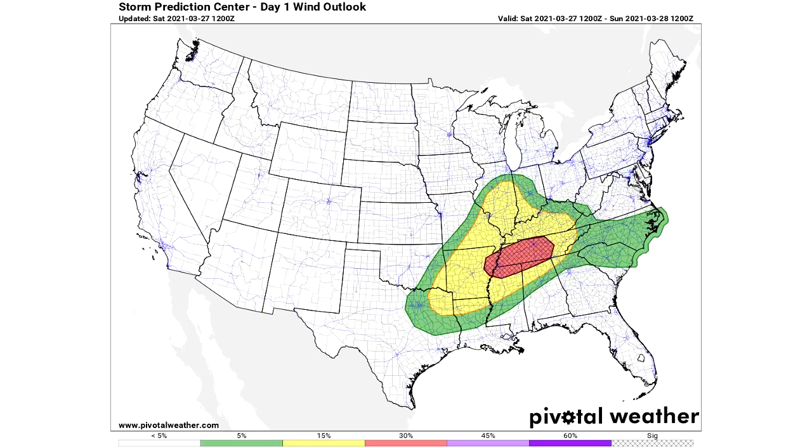Here is that damaging wind outlook. We have a 5% chance within 25 miles of a given location in the green, a 15% chance in the yellow, and then a 30% chance in the red. We also have a significant hatched region in the red, meaning there's a chance for extra damaging wind — even more extreme than typical severe winds. Our hail risk area is similar, just a little bit further southwest, with a 30% chance region and a hatched area for 2-inch-plus diameter hail to be possible.